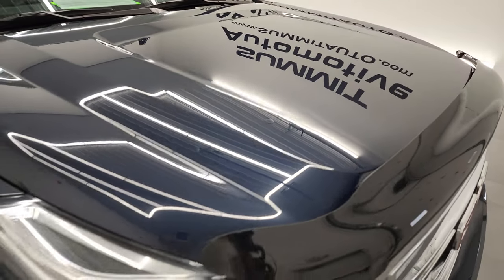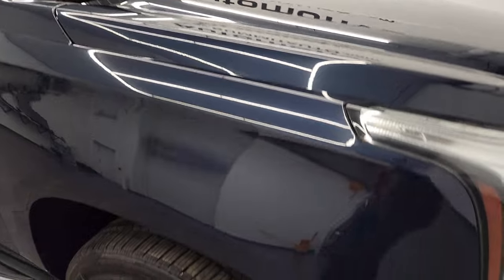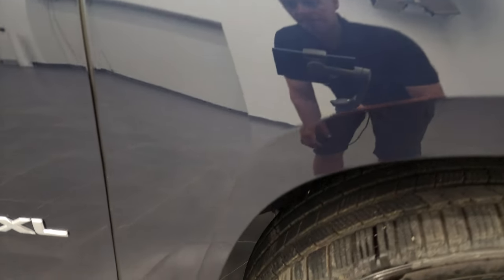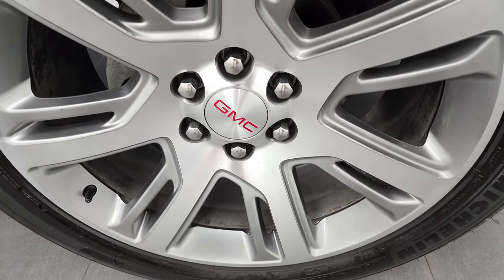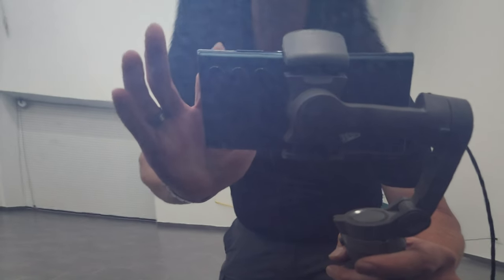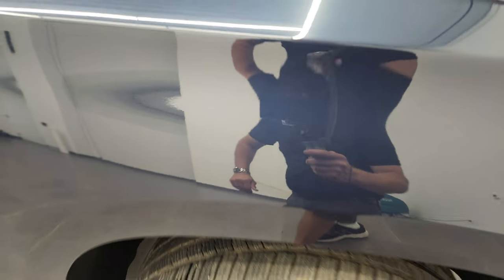You do get the chrome trimmed grille and a nice AVS bug shield. The hood is in fantastic condition and the passenger side front fender is in very nice shape as well. The passenger side rim has no major scuffs or scrapes. Dark sapphire blue has got just a little bit of metal flake to it — it's got a lot of purples and stuff in there. Really a cool, good looking color.